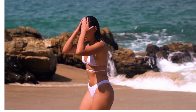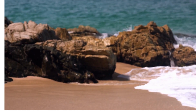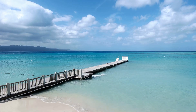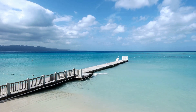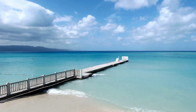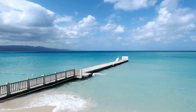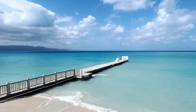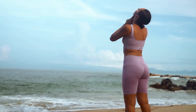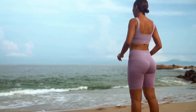Number three: swimsuit. It goes without saying that you'll need a swimsuit if you plan on taking a dip in the sea. But even if you're not much of a swimmer, a swimsuit can still be a fun and practical choice for a day at the beach. Choose a style that you feel comfortable and confident in, and don't be afraid to get a little playful with it. A bright, bold, or patterned swimsuit can make you feel like the life of the beach party.